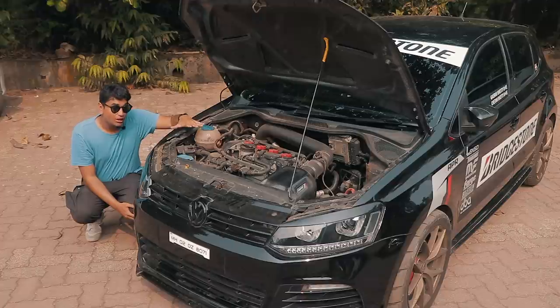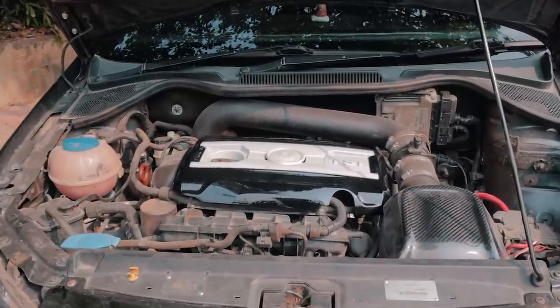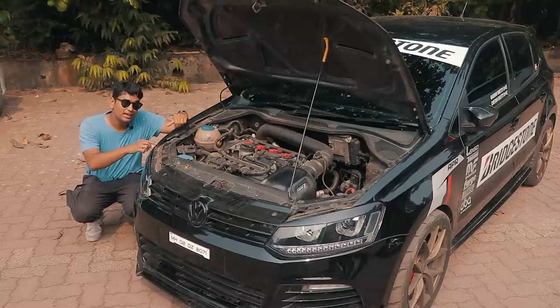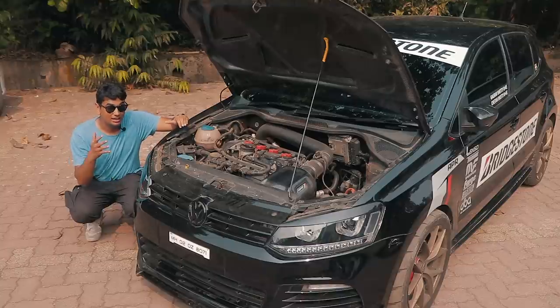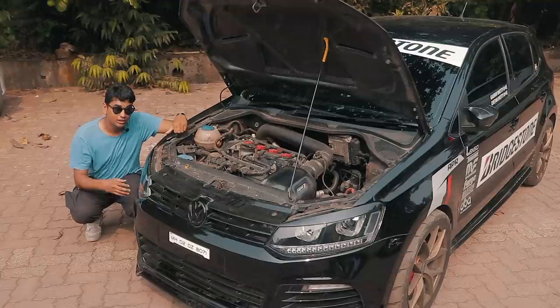Moreover, this thing is not even pushing the limits of what it can do. It's only running an APR stage 1 tune, which is super impressive. The way this thing goes down the dragstrip — we saw this car running at the Valley Run as well as Vroom — and it can do some serious numbers even with a simple stage 1 tune. So let's close the bonnet and hop into the interior because there's a lot of stuff going on inside as well.